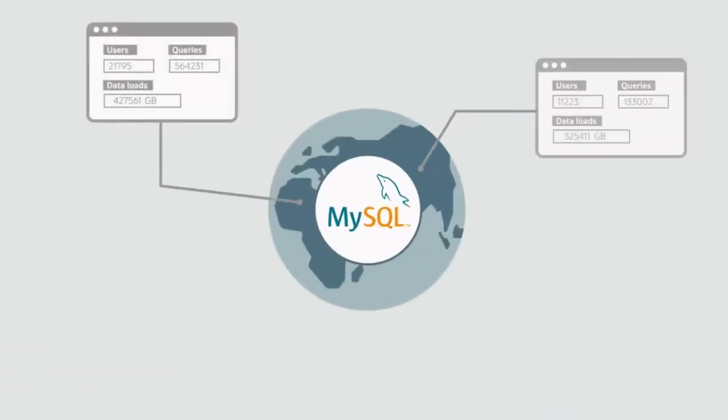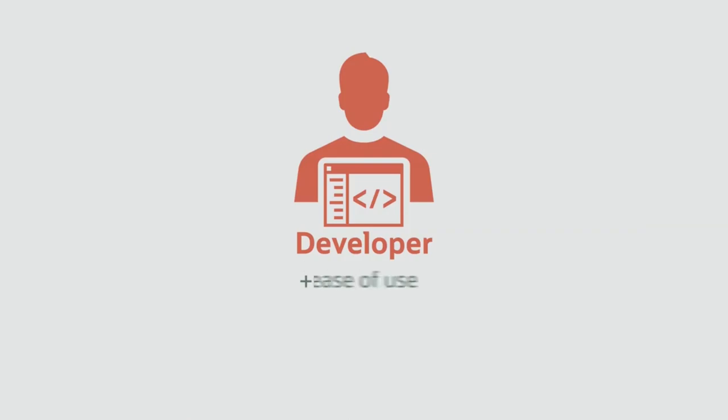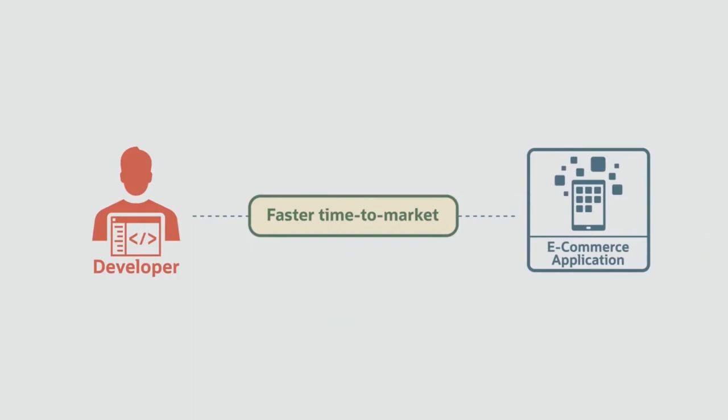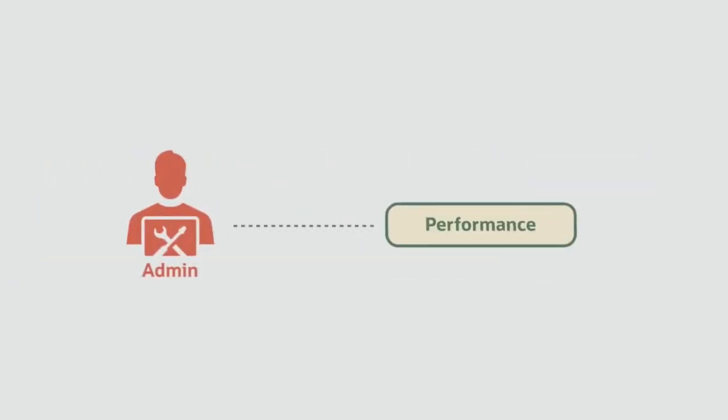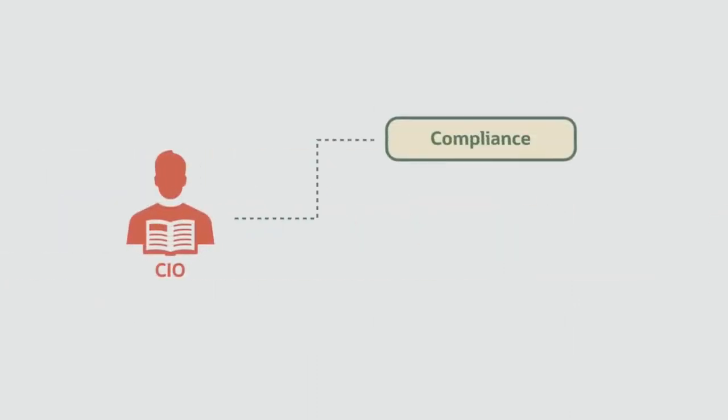MySQL Enterprise Edition powers the world's most popular websites. It has a history of handling ever-increasing users, queries, and data loads. Developers gain ease of use, flexibility, agility, and the ability to deploy critical applications with a faster time to market. DBAs care about performance, high availability, and disaster recovery. Chief Information Officers are concerned about regulatory compliance and security.